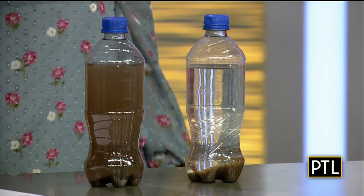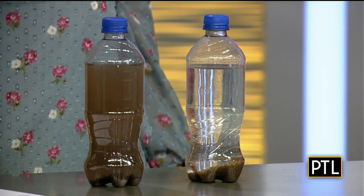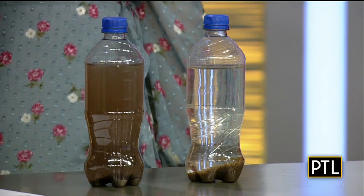One of these packets can clean two and a half gallons of water for a person, and that's plenty for a day. That's amazing.